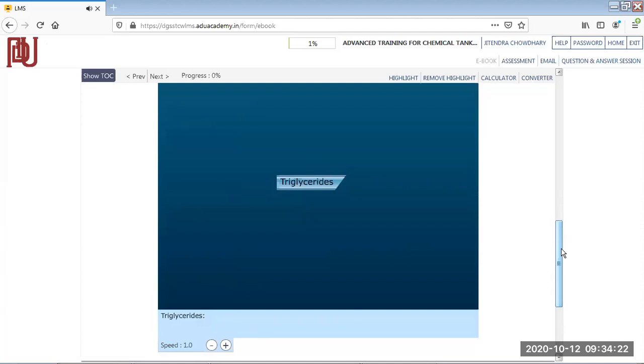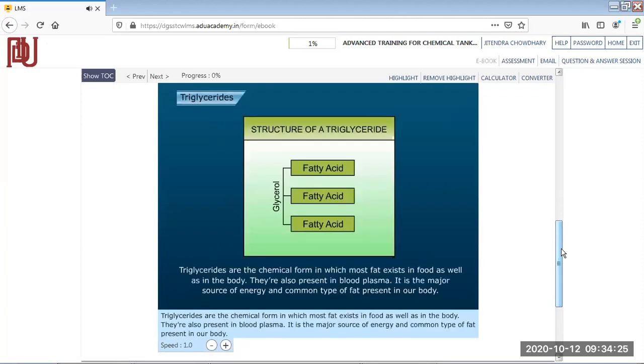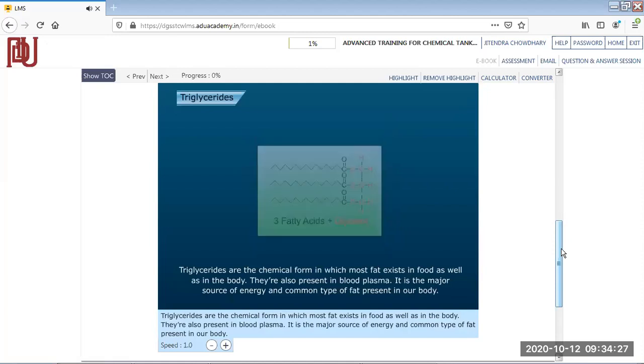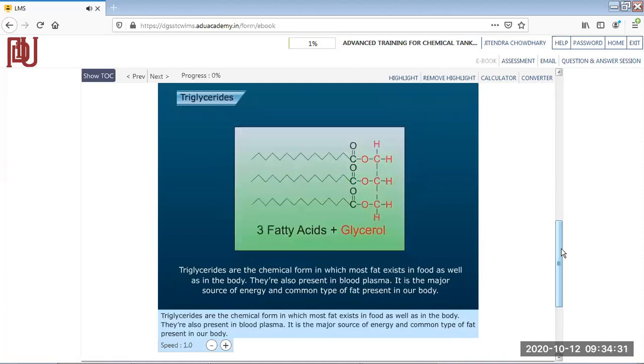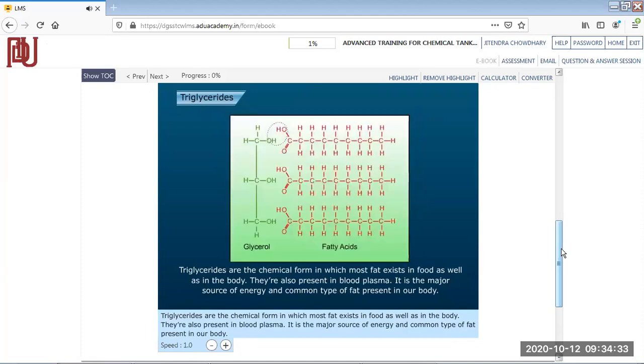Triglycerides are the chemical form in which most fat exists in food as well as in the body. They are also present in blood plasma and are the major source of energy and the most common type of fat present in our body.